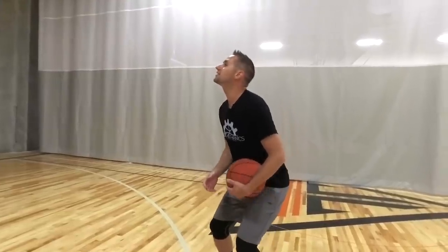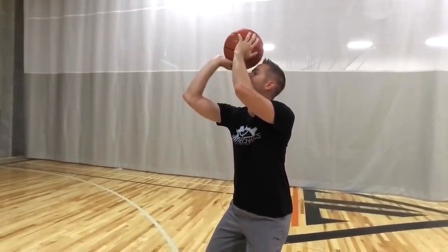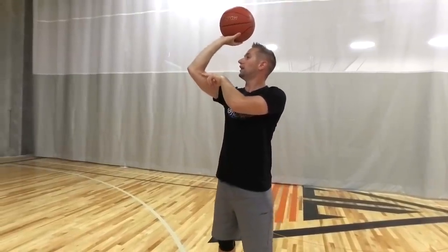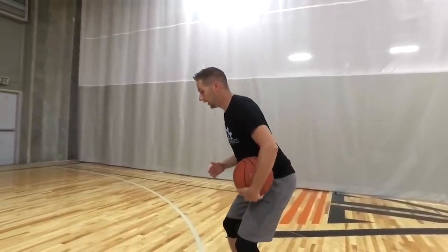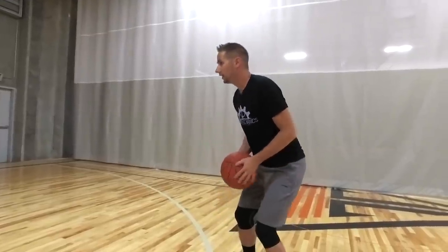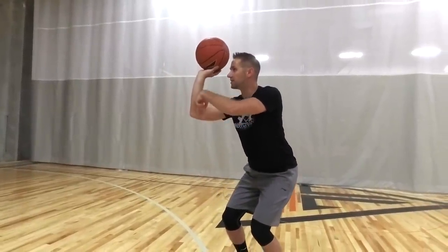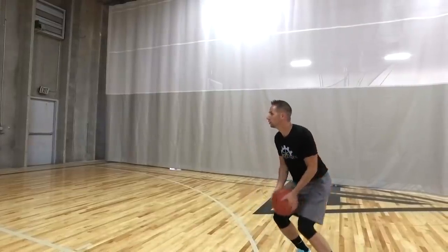If my head is tilted back like this and I get ready to shoot and bring the ball up by my forehead, my elbow is pointing up towards the basket. I get an angle like this, it pulls the ball back and it actually becomes a flatter shot. But if my head's pretty straight and I'm targeting through my eyebrows rather than tilting back, now when I bring it up my elbow is down just like this and I'm going to get more optimized arc on my shot.